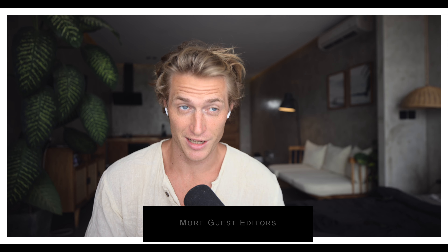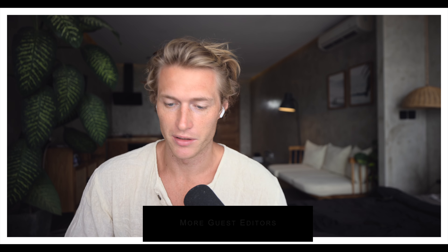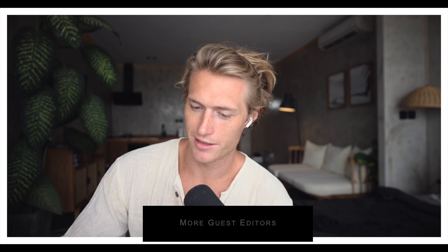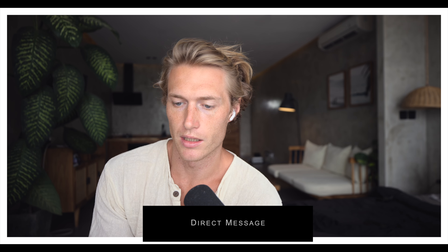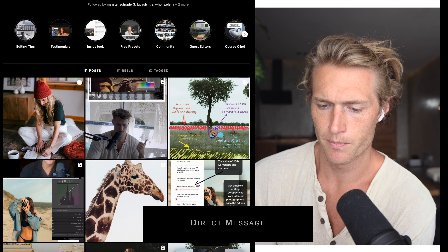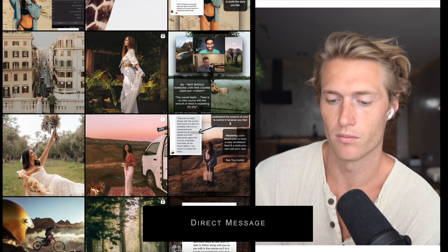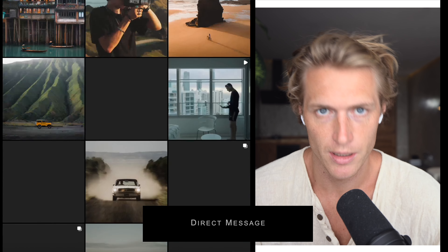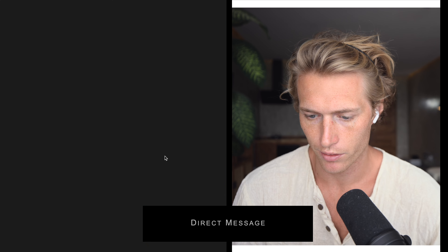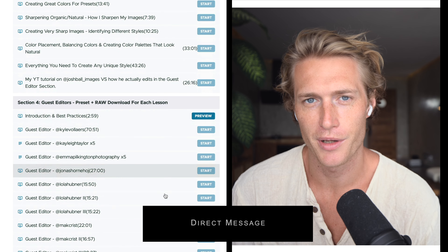I'm excited to keep adding guest editors. I say to myself that I have all the guest editors needed to build any style, but then I come across someone new and want full transparency on how they achieve their look, so I ask them to be part of the course. I typically reach out to people I personally want to learn from, but if you have someone in mind or a style you want, DM me on the course Instagram page and we'll get you to that style. This is going to continue to grow into the number one editing resource in the world — we've already had over a thousand people go through it.